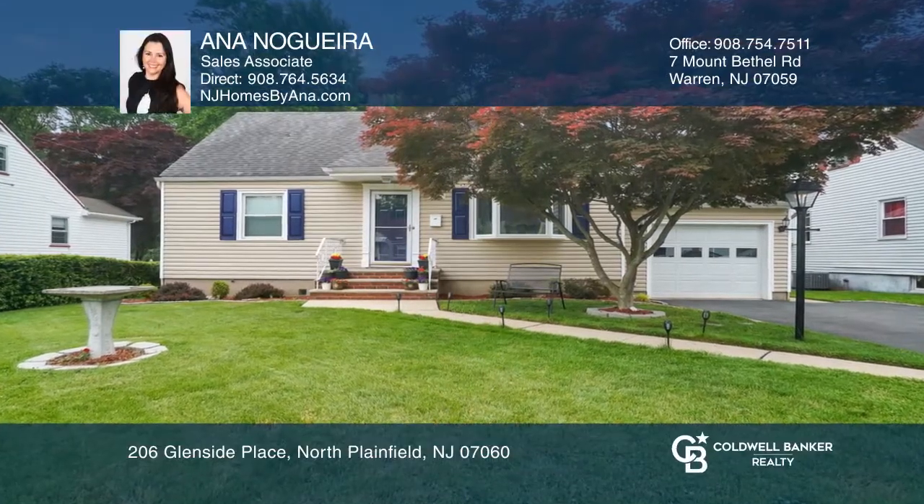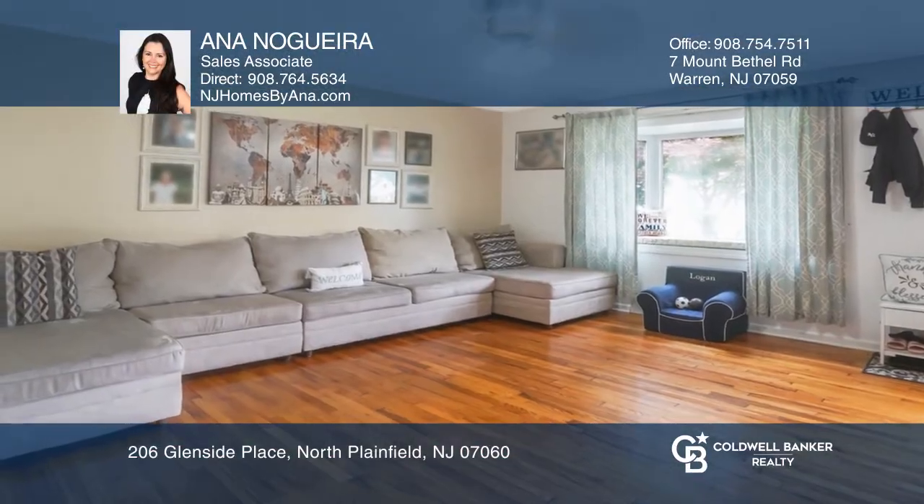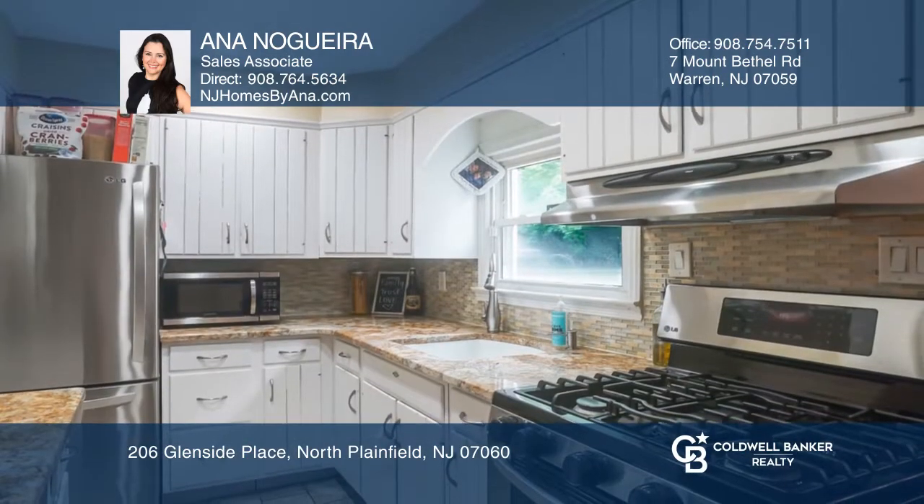Superman had a cape and you can too. This beautiful Cape Cod features lots of updates, four bedrooms, and two full bathrooms.